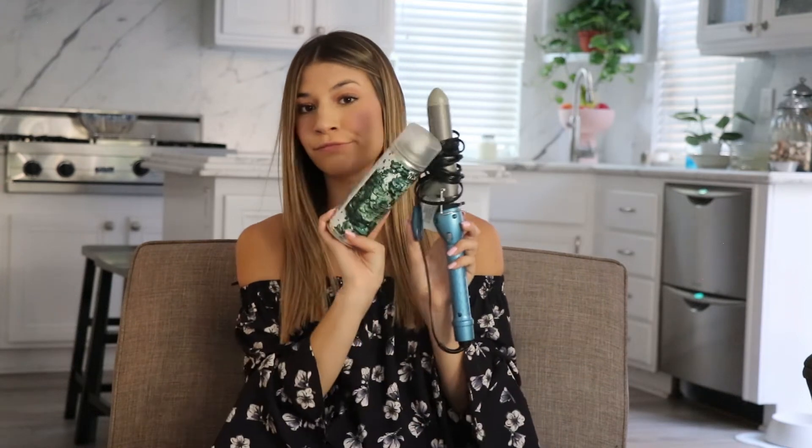My last hair must-have is my Babyliss Nano Titanium Curling Iron — it's the clampy one. I don't actually use the clamp; I just wrap it around and use it like a wand. It's super easy if you want those beach curls and they last forever. These two together — dream team.